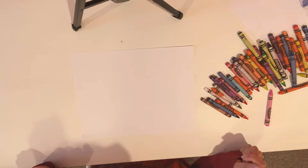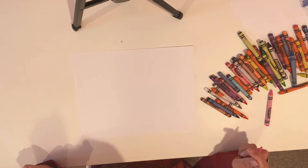So what I want you to do is get your materials out. Today I'm going to be using crayon and paper. Set those timers for five minutes and let's get started.